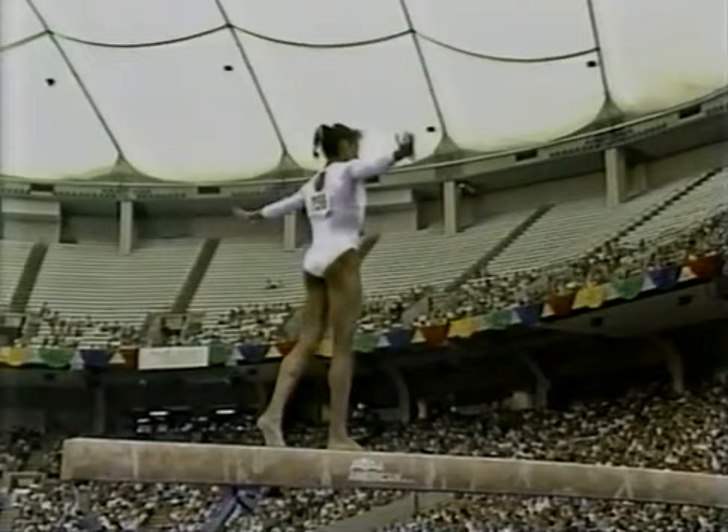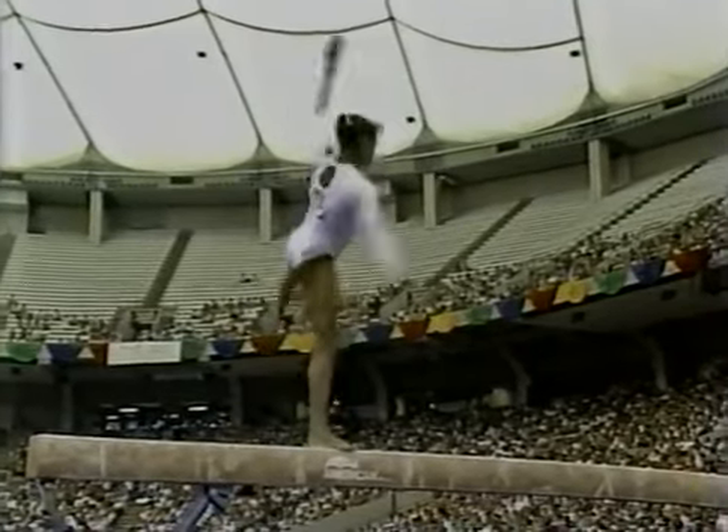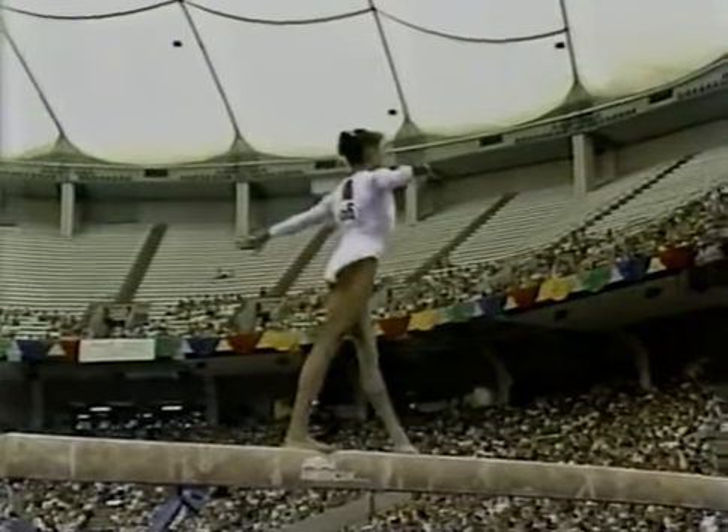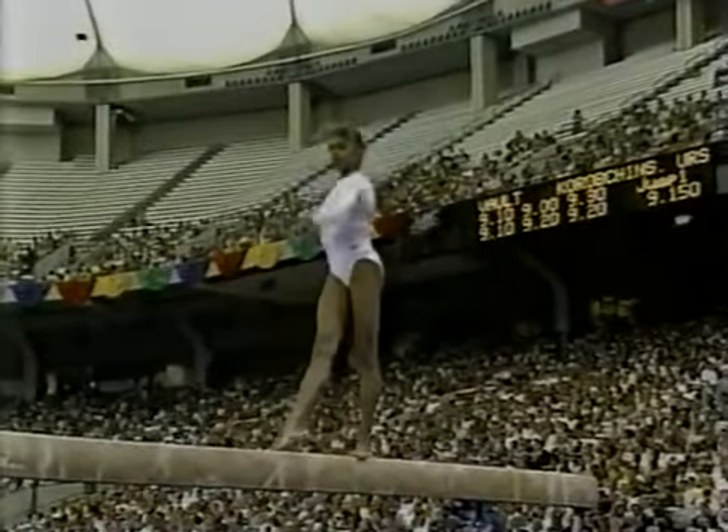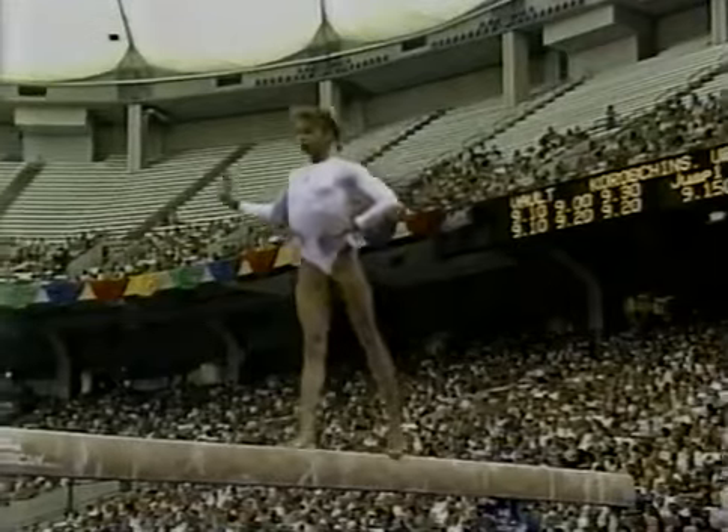Here it comes, right here. Unbelievable. A slight balance break, but the judges know that is so difficult and so risky. And like I said, it's a first.